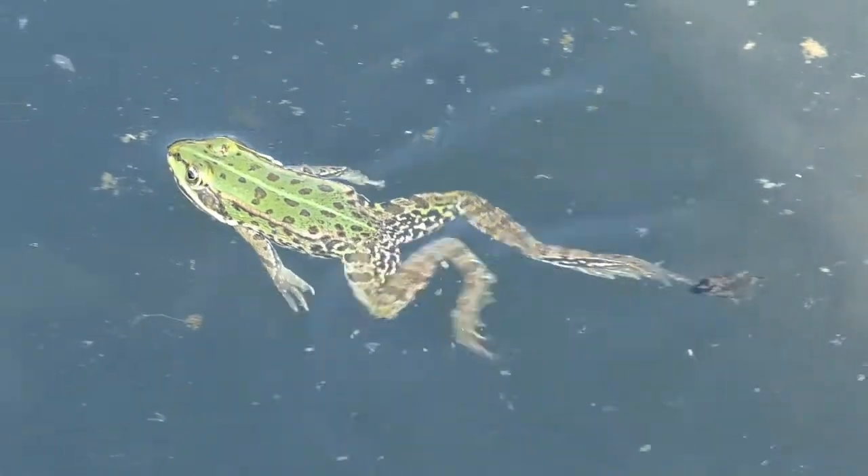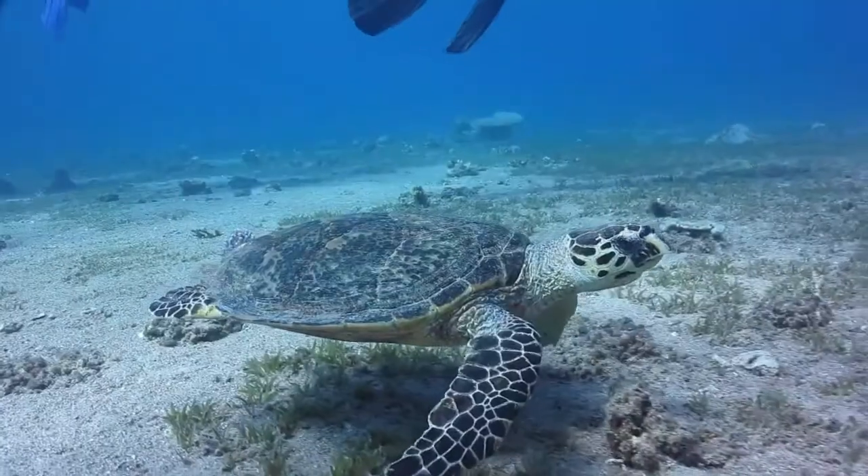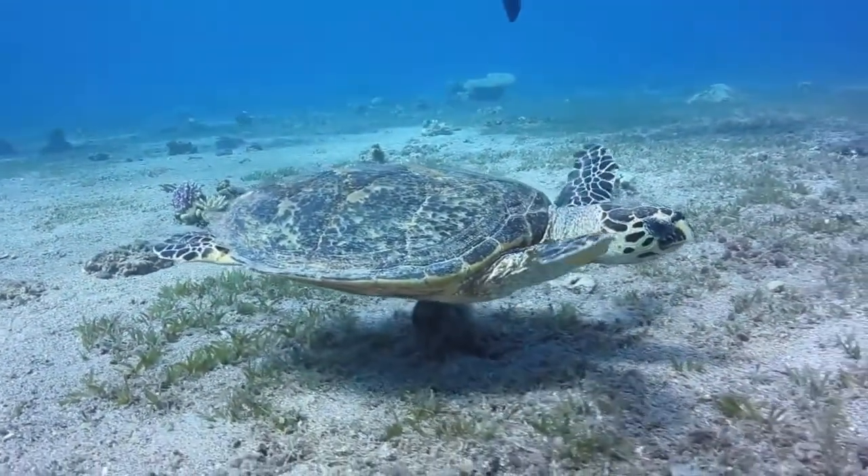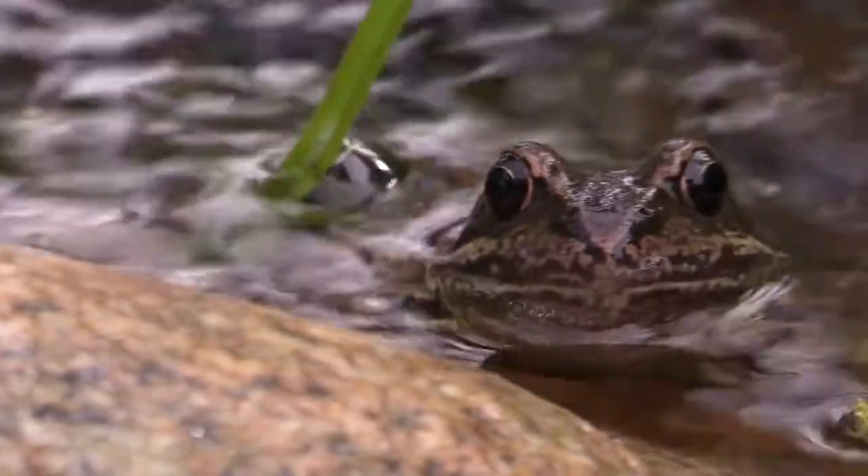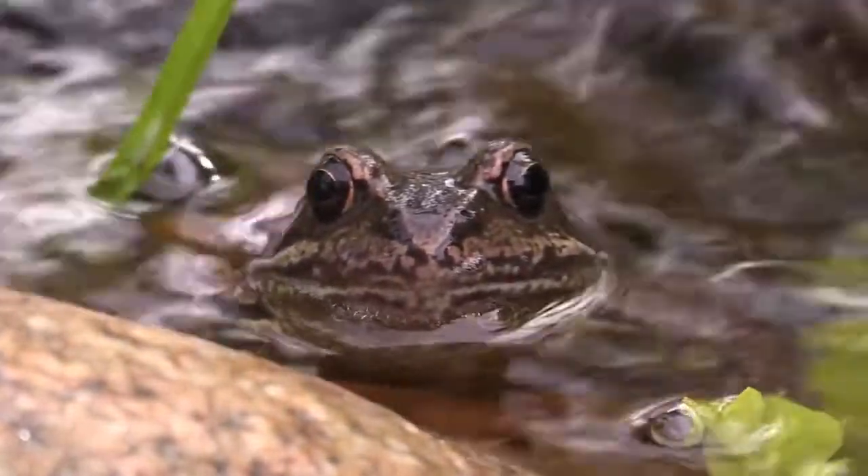A common misconception is that they spend the winter the way aquatic turtles do, dug into the mud at the bottom of a pond or stream. In fact, hibernating frogs would suffocate if they dug into the mud for an extended period of time.